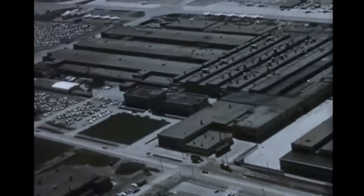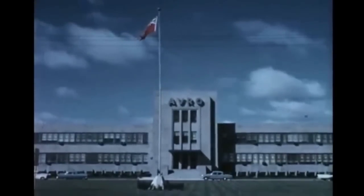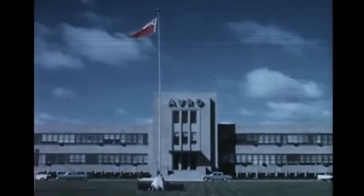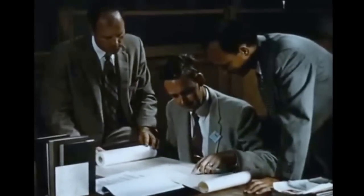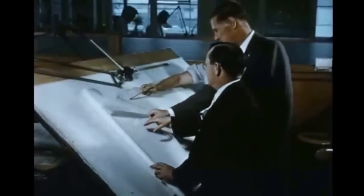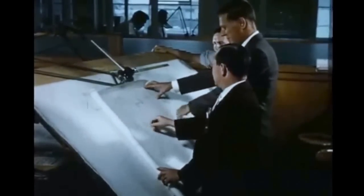Research in the field of disk flight, which was started in 1952, is being conducted by Avro Aircraft Limited at Malton, Ontario. Early studies on behalf of the United States Air Force proved the feasibility of a circular planform vertical takeoff aircraft utilizing a system of peripheral jets for propulsion, stabilization, and control.